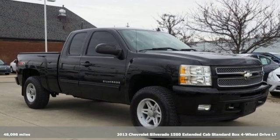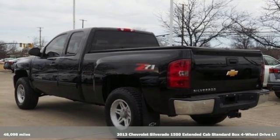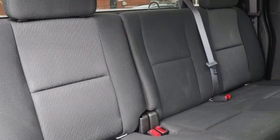Here's a 2013 Chevrolet Silverado 1500. Built to keep up with the rugged demands of your life, the Silverado 1500 is strong, safe and comfortable.